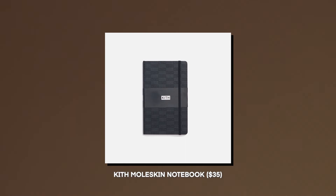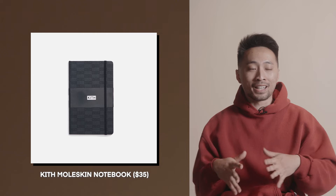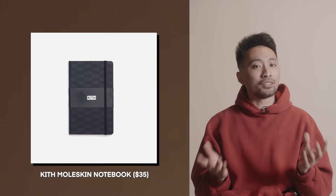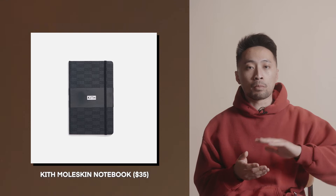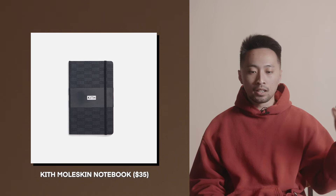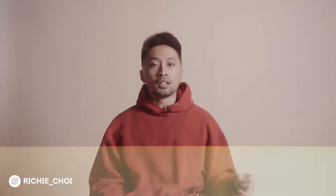Coming in at $35, we have something from the brand Kith — the Kith Moleskine notebook. Yes, you can get any other Moleskine, but this one is fashion-centered. Kith does a great job with subtle branding, with a beautiful embossed Kith logo on the cover while keeping it very elegant. At $35, if someone in your life needs a notebook, I think this Kith notebook is a great gift.